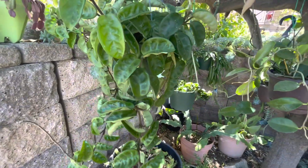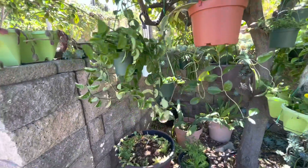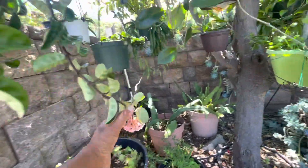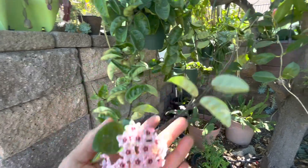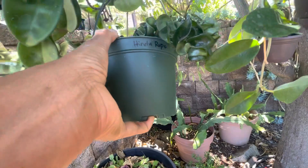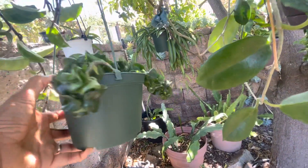I paid big money for this baby right here — look, it's perfect. Hi gorgeous, look at that! And also this Hindu Rope — that's a new one.